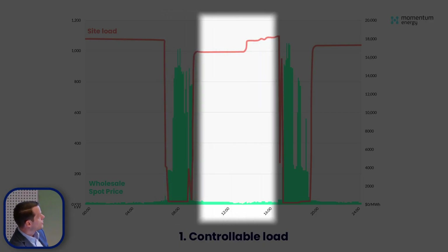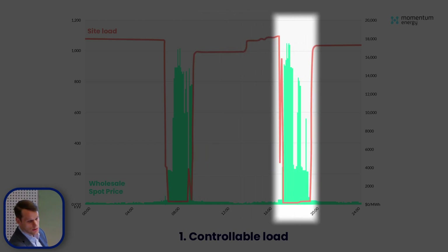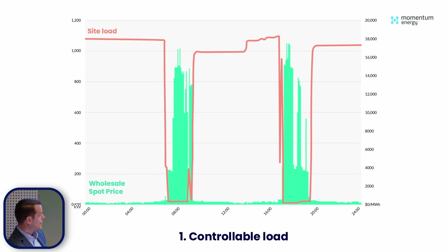This customer is with Momentum Energy on a fixed price retail contract, so they're not actually exposed to these prices. But because they are with Momentum on a retail contract and on our VPP, we can drop their load and share the upside of that load drop with them — we just pay them the vast majority of that value. That load would have recovered, and we did the same thing during the evening peak, with FCAS bidding around those times as well. This is about $50,000 of value on the spot markets alone in gross value from just a 1 megawatt controllable load.